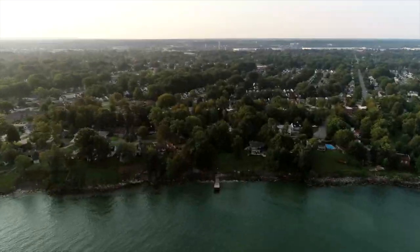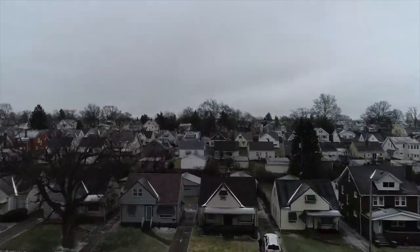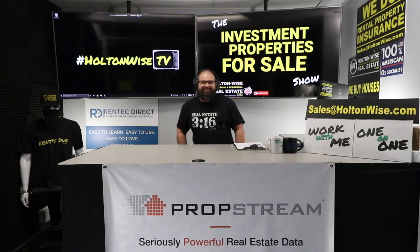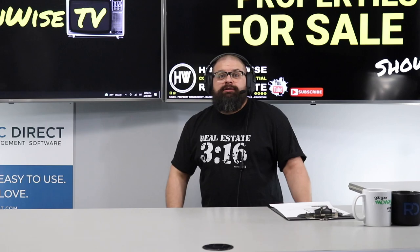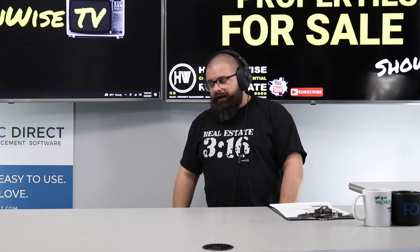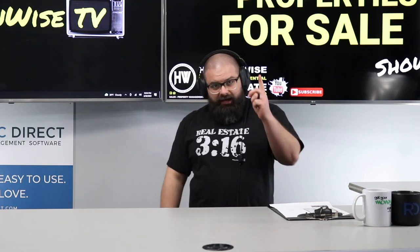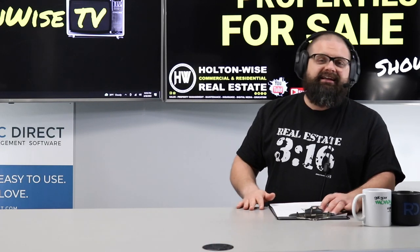Welcome to the Investment Properties for Sale show. This thing is selling at or above list. We're going to provide you guys with complete transparency and education. We take you to the video tour and give it to you straight. I am excited for two things: number one, it's WrestleMania week - the greatest week of all time! For all my wrestling slash real estate aficionados, we do have the Real Estate 316 shirt available. Click the notes below, promo code HWTV10, get yourself 10% off.